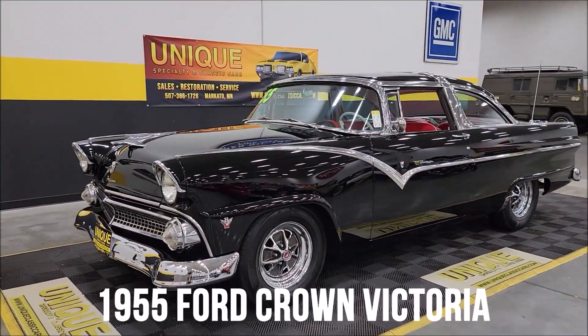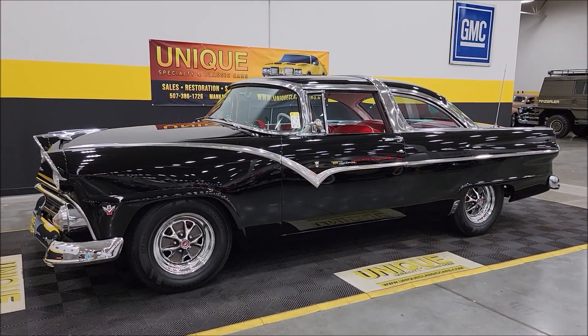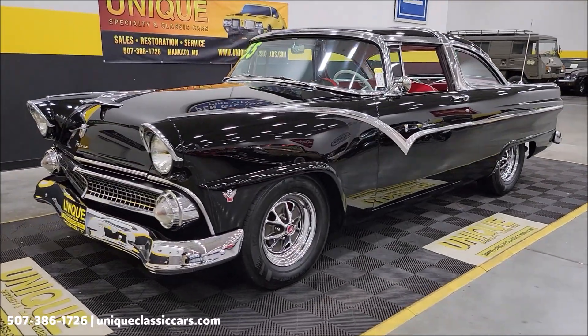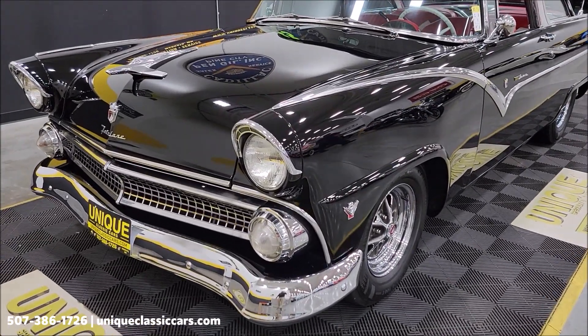1955 Ford Crown Victoria here at Unique Specialty Classics. Yes, a real Crown Victoria — 64A body type on the data tag. This particular one now has a 5-liter fuel-injected V8 underneath the hood, paired up with an automatic with overdrive transmission.